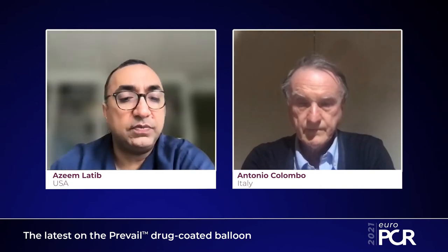Thank you for joining us today on this EuroPCR discussion on the Prevail drug-coated balloon. I'm Azim Latif from New York, and I'm lucky today to be joined by my mentor and good friend, Antonio Colombo from Milano. Today, we'll be discussing drug-coated balloons, and more specifically, the Prevail drug-coated balloon. I'd like to start with a quick recap of the Prevail study so you can understand the data for this balloon.